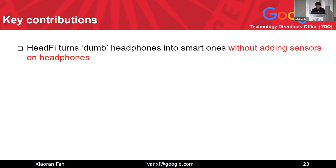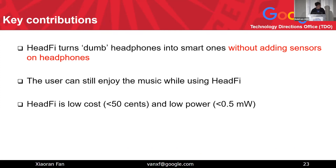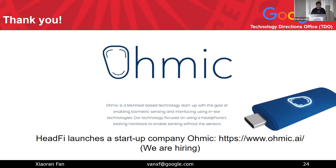In summary, HeadFi is a platform that turns traditional or 'dummy' headphones into smart ones without adding sensors — not even microphones. Users can still enjoy music while using HeadFi, and it is low-cost and low-power. The higher significance of this work is that HeadFi enables ubiquitous human-to-headphone interactions. HeadFi has also launched a startup company called OMIC, based in Montreal, Canada, which is currently hiring. Thank you.